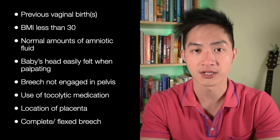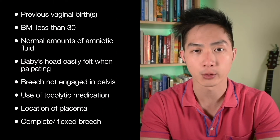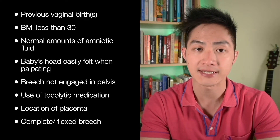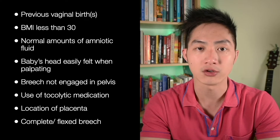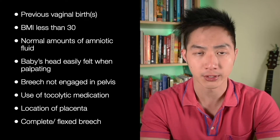The success rate of an ECV is 50%, but there will be factors which will influence and improve those odds. For example, if you've had previous vaginal births, if your BMI is less than 30, if there's a normal amount of fluid around baby, if the baby's head is easily felt and the breech is not engaged in the pelvis, and whether we use medications to relax the womb, which we call tocolytics.